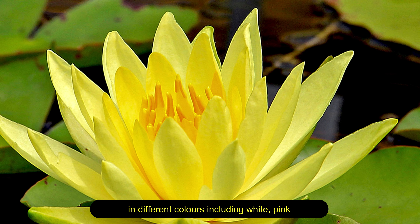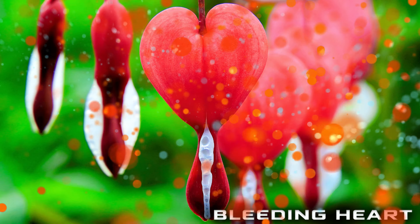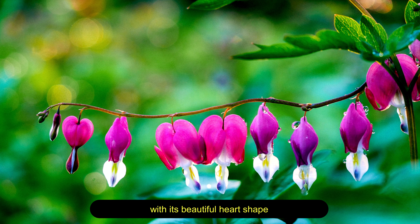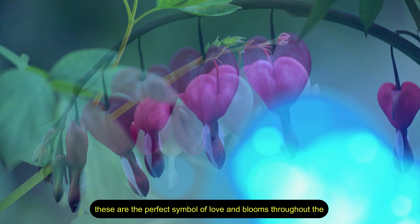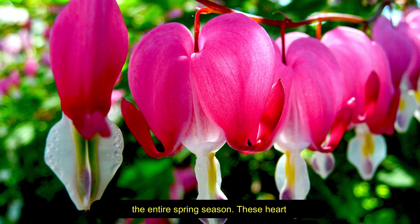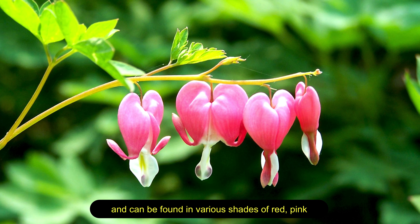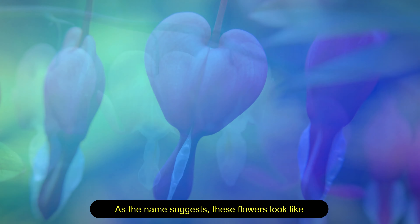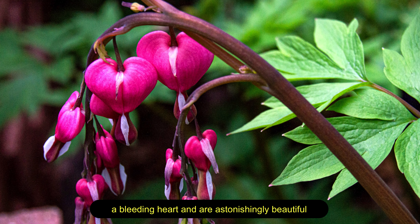You can find water lilies in different colors including white, pink, orange, purple, and blue. Bleeding heart — this flower manages to catch the attention of every person with its beautiful heart shape, most commonly in hues of pink and white. These are the perfect symbol of love and bloom throughout the entire spring season. These heart-shaped flowers grow well in a moist and cool climate and can be found in various shades of red, pink, yellow, and white.